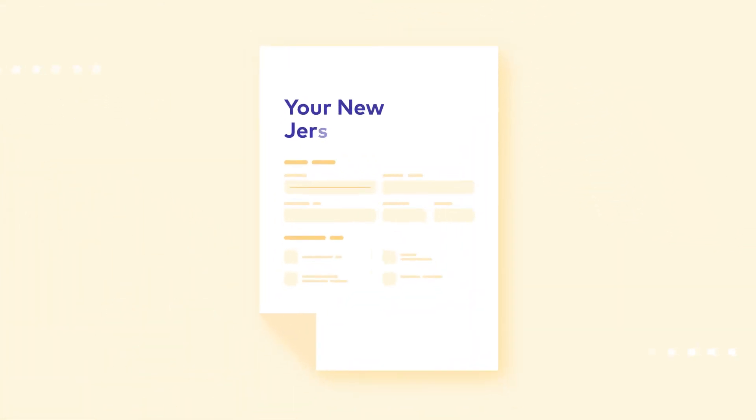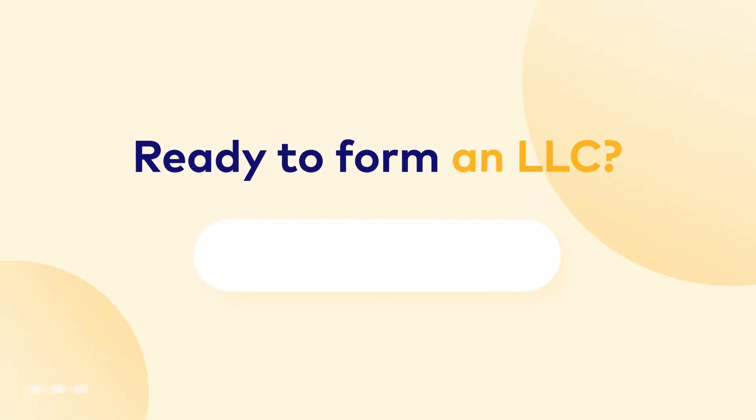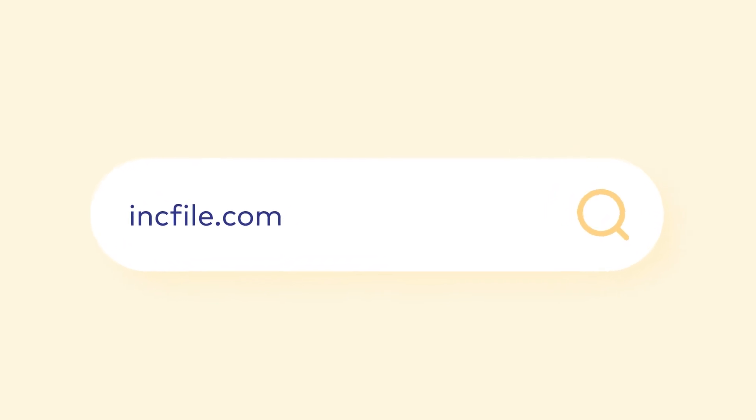Complete and file a business registration application with the state. Then you're done. Get in touch with Inkfile for $0 LLC formation — link below.